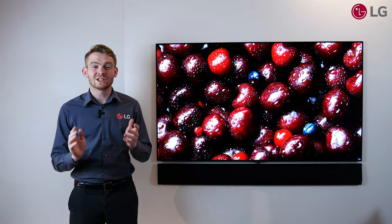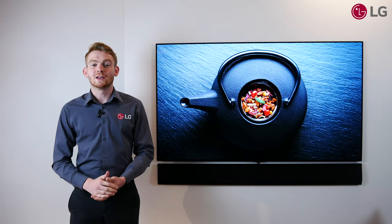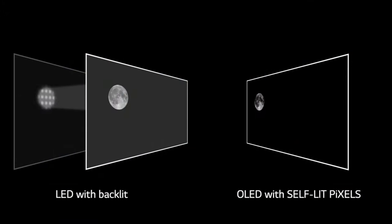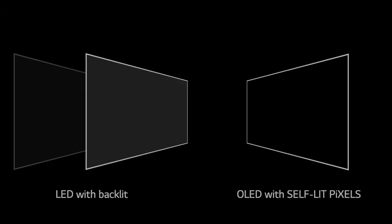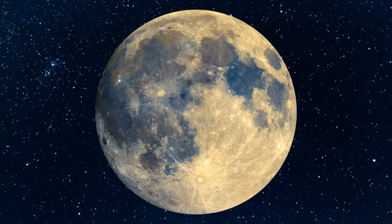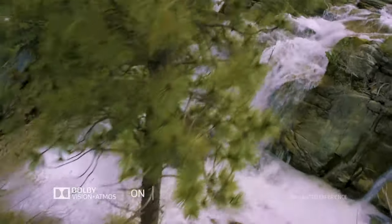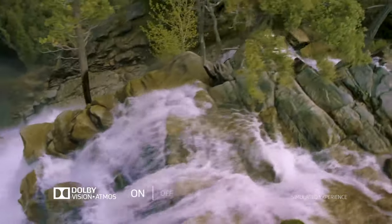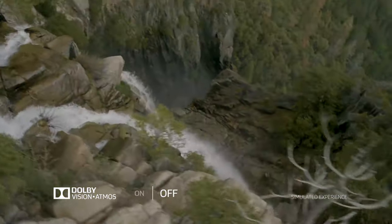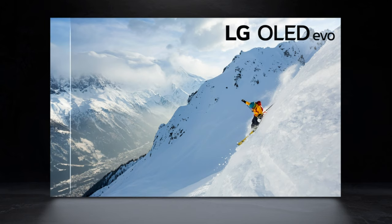Now LG have evolved the technology again with the brand new OLED Evo panel in our G1 OLED, bringing a brighter image and a sharper picture. OLEDs use self-emissive pixels that are known for their class-leading picture quality with perfect blacks and brilliant highlight detail. With support for Dolby Vision IQ and Dolby Atmos, OLEDs deliver a cinema experience to your eyes and ears. The brand new OLED Evo panel takes us a step further, offering sharper images and an all-round better viewing experience.